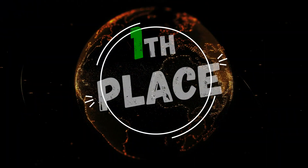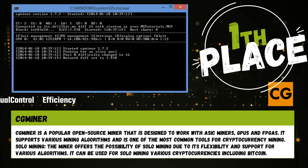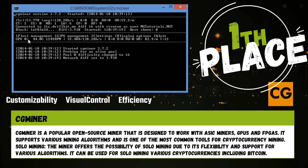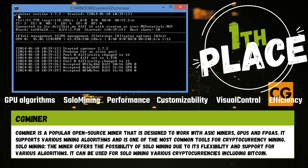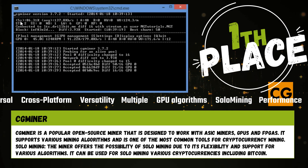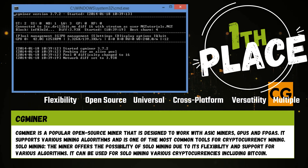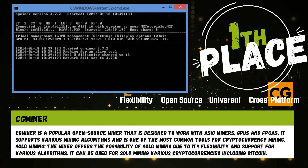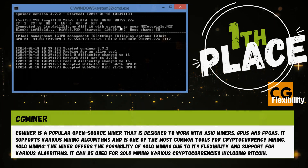First place. Miner is a popular open-source miner that is designed to work with ASIC miners, GPUs, and FPGAs. It supports various mining algorithms and is one of the most common tools for cryptocurrency mining. The miner offers the possibility of solo mining due to its flexibility, and can be used for solo mining various cryptocurrencies including Bitcoin.